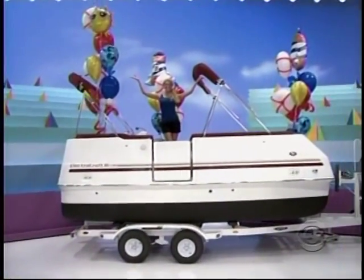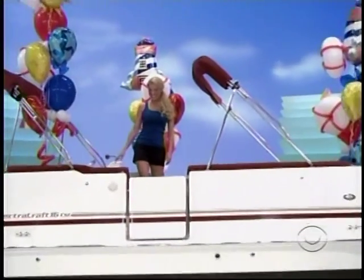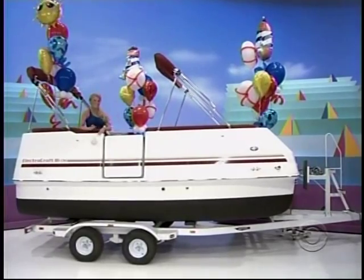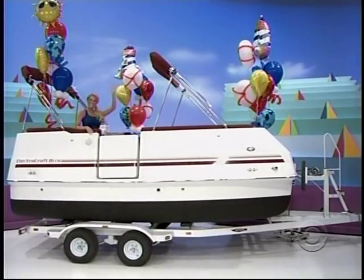The fun party boat! An ElectriCraft 16 CS with tandem axle trailer. This 15.6-foot party boat seats nine adults and offers the convenience of three entrances.